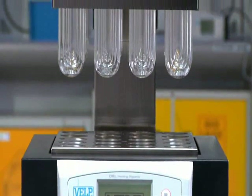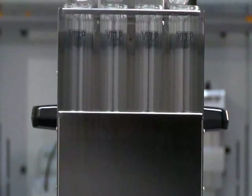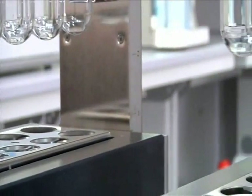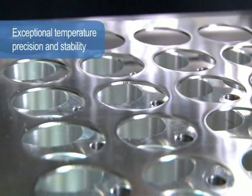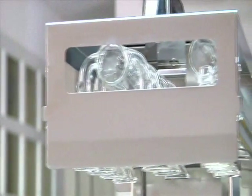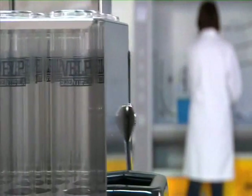DKL Series — fully automatic Kjeldahl digestion units. The new automatic Kjeldahl digesters from Valp Científica provide users with the ultimate technology whose objective is to simplify operation, improving safety. The DKL Series offers exceptional temperature precision and stability, only plus or minus 0.5 degrees centigrade for all samples, allowing complete and homogeneous digestion and covering a temperature range from ambient to 450 degrees centigrade.